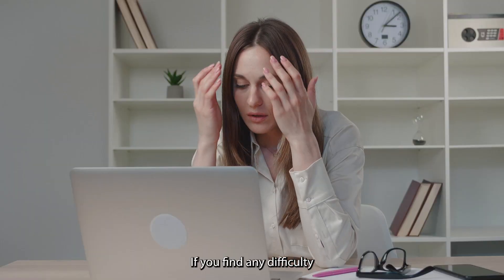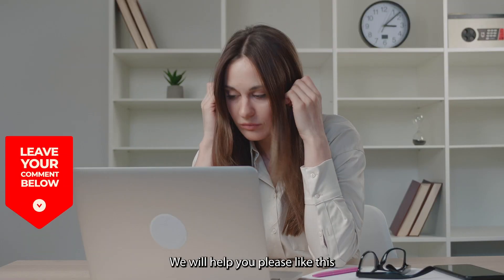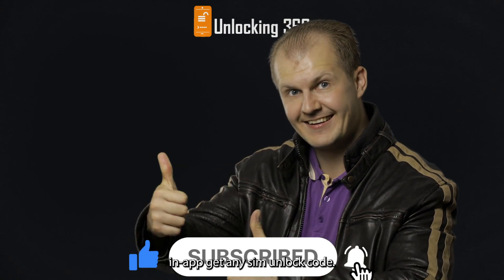If you find any difficulty unlocking your phone, please comment below in the comment box and we will help you. Please like this video and subscribe to our YouTube channel to get updates about carrier unlocking and SIM unlock codes.